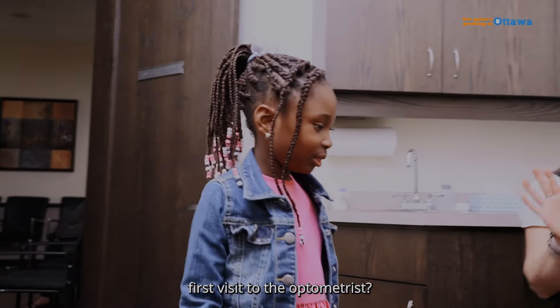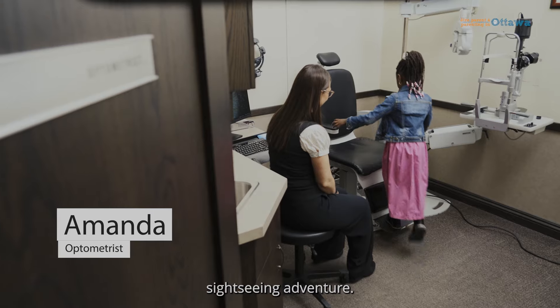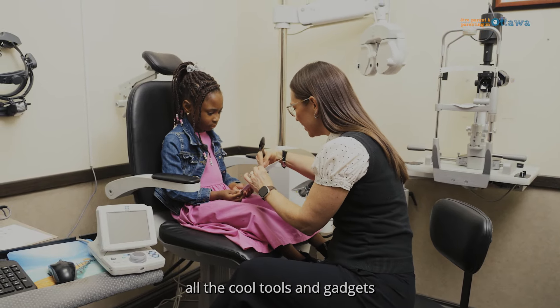Curious about what happens during your child's first visit to the optometrist? Join me as we embark on this sightseeing adventure. To kick things off, your child will get to sit in a big comfy chair while we explain all the cool tools and gadgets we'll be using.